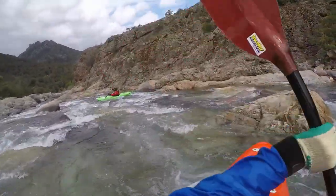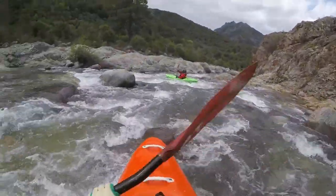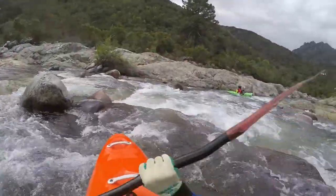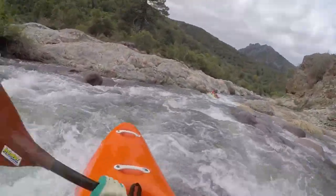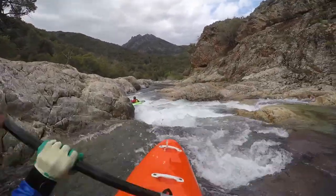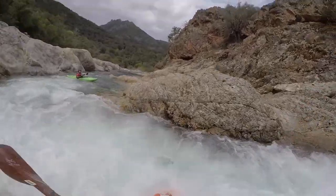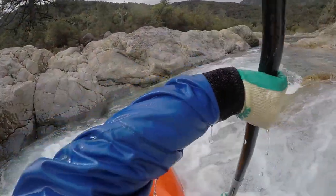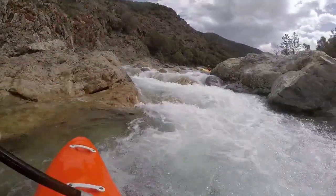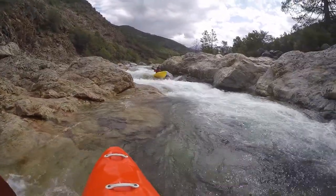Water levels on the Fango drop fast so the time window is narrow. Located in the northwest of the island, it is 90 minutes away from Ponte Legia and at least 2 hours from Porto. The Fango is better known to tourists as a bathing river in the hot season when there are only puddles left.